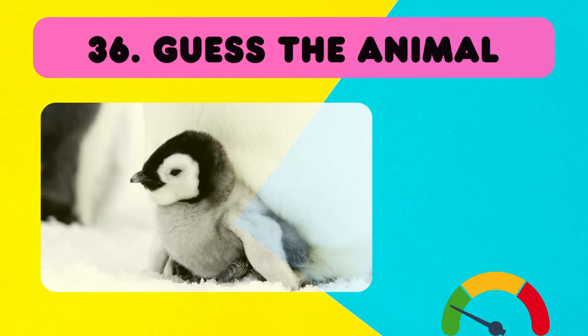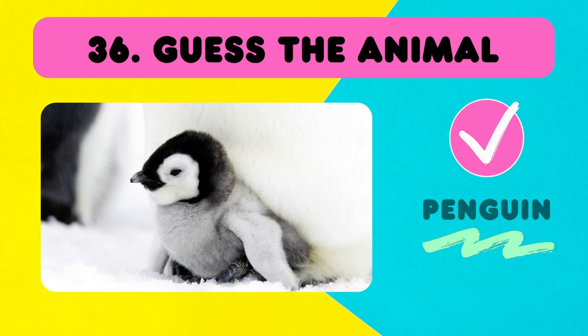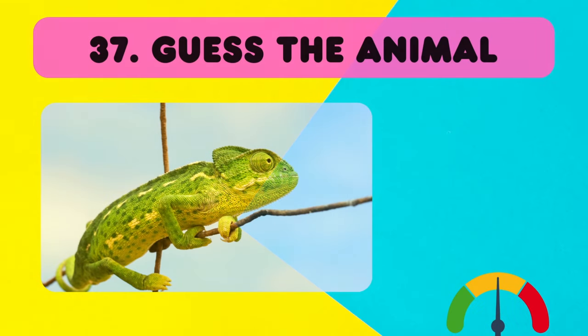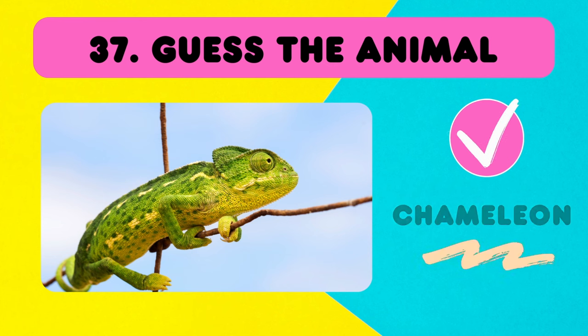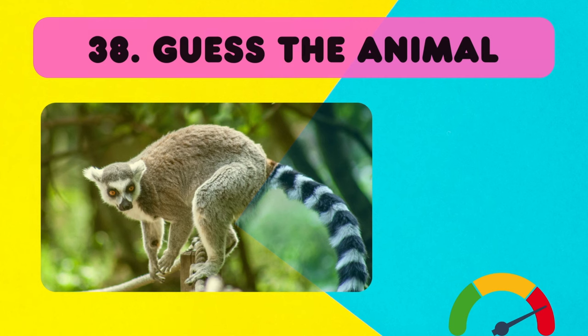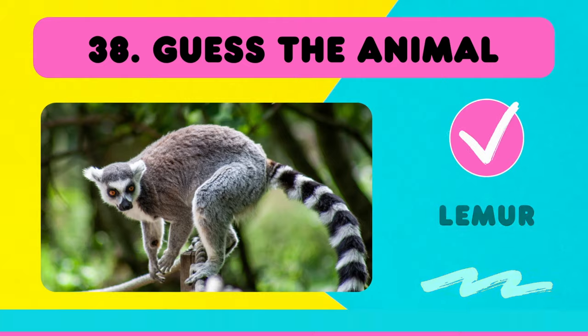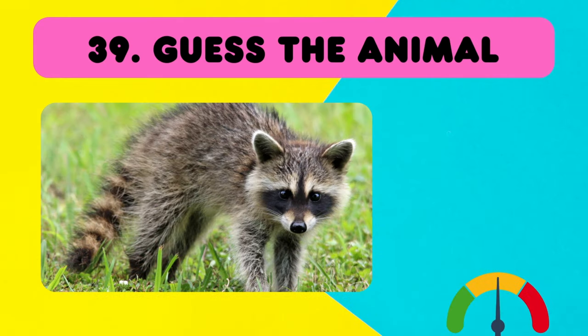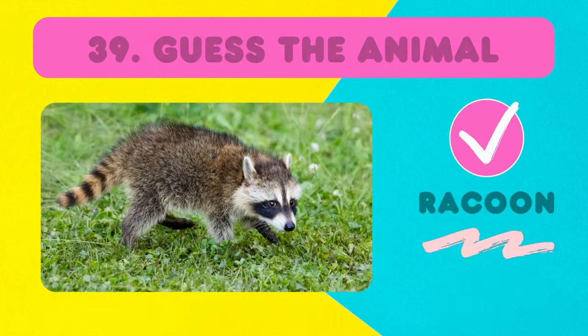Five more to go! Hello! Do you know this one? It is a chameleon! Two more to go! Super hard! This is a lemur! Two more! Like in Pocahontas, this is a raccoon!